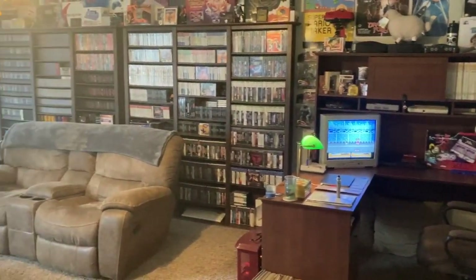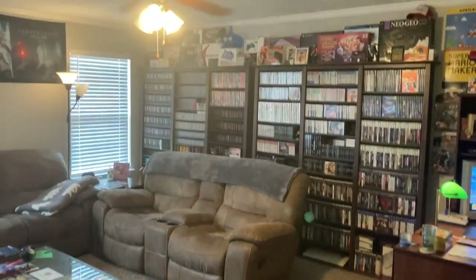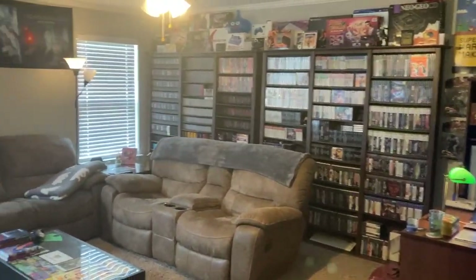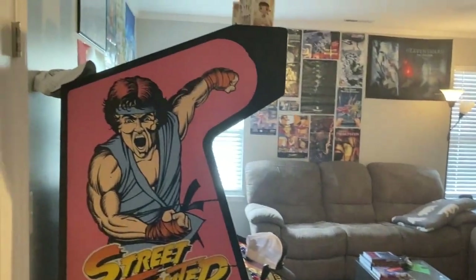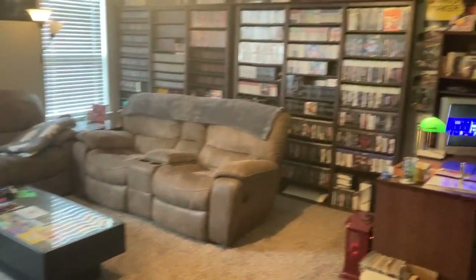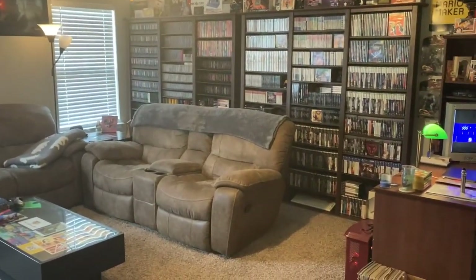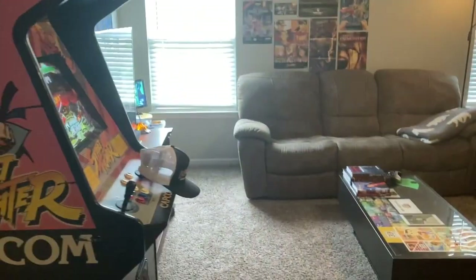Hey guys and welcome back to yet another episode. This is one I've been wanting to do for a long time, especially since we moved into this new house - a game room tour video. A lot of people have asked for one but I just haven't had the time to do it yet. So I figured now would be a good time. Let's go ahead and get started and we'll start with this side over here.